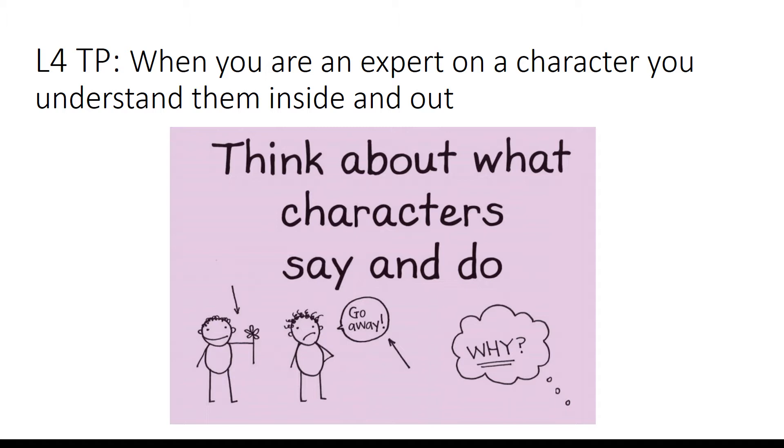Our teaching point is: when you are an expert on a character, you understand them inside and out. To further this, think about what characters say and do. We will be looking at motivation and how characters respond in situations.